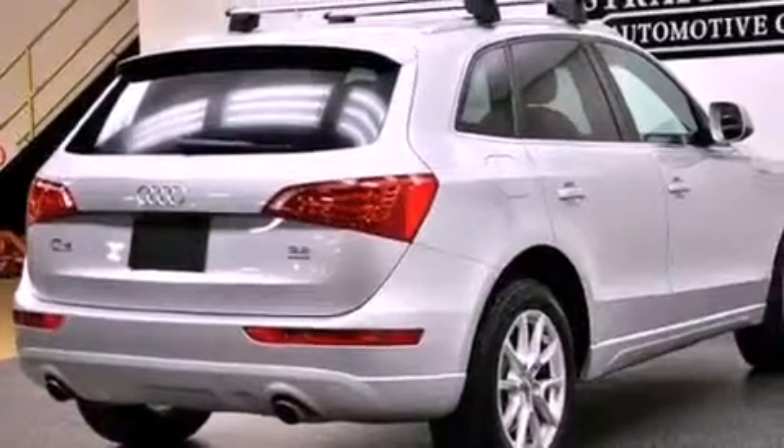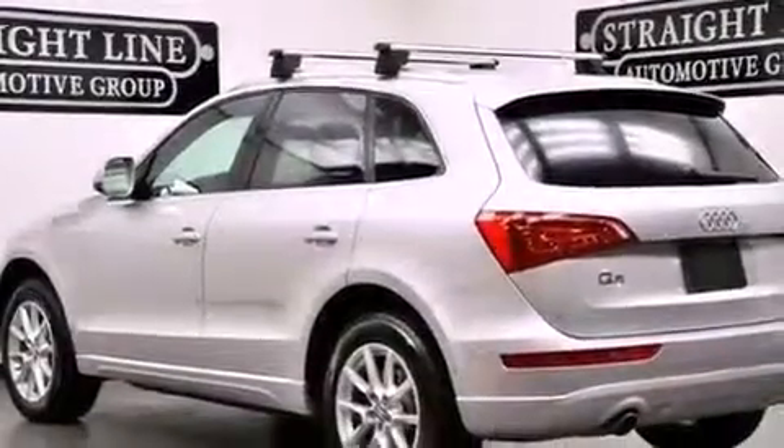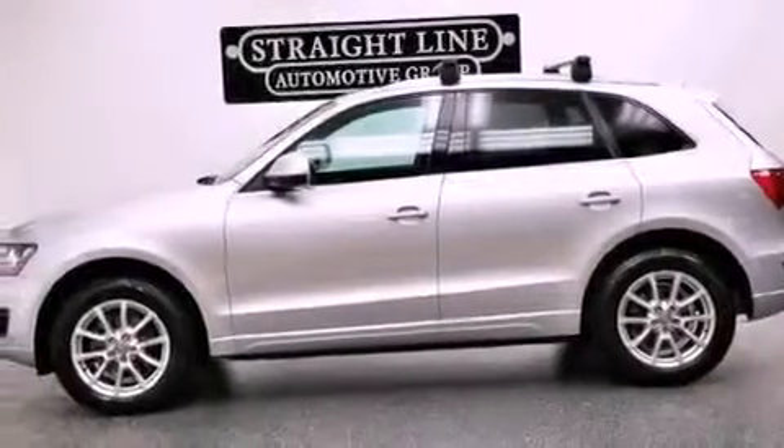The following features are also included: a sunroof, heated seats, full power accessories, leather seats, a tool kit, front and rear floor mats, rear fog lamps, electronic stability control, and air conditioning with automatic climate control.